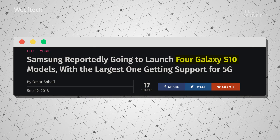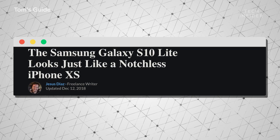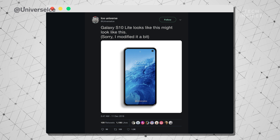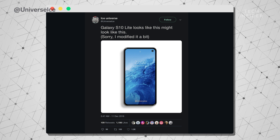We're expecting four different models — that's what the rumors say — one of which is the Galaxy S10 Lite. That's meant to be the more budget-friendly model. Apparently it won't have those iconic curved edges on the display, it'll be an overall smaller device, and it might not have some of the cool new tech and features that the other models have.